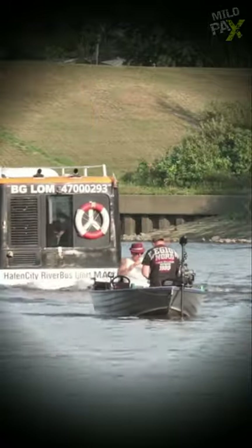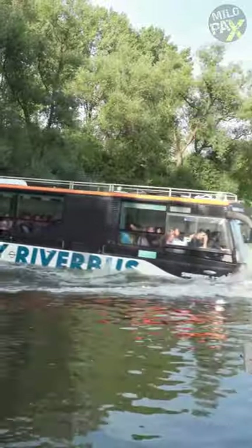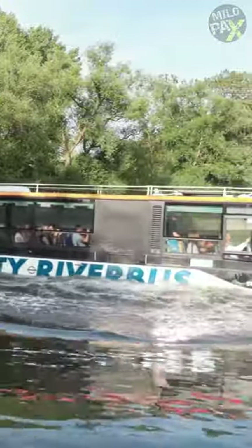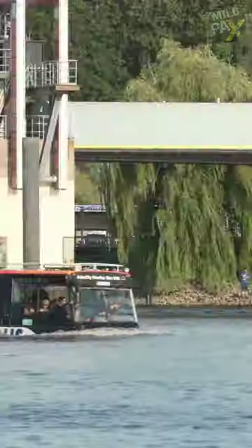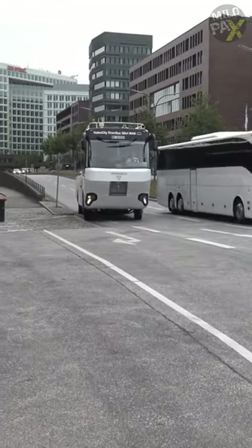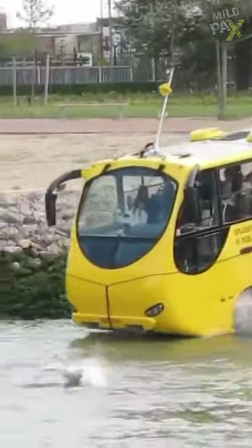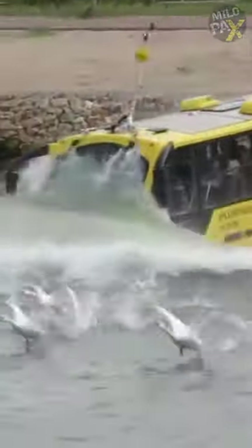Have you ever seen an amphibious bus? An amphibious bus, also known as an amphibus, is a type of vehicle that is designed to operate both on land and in water. It combines the functionality of a bus and a boat, allowing it to travel on roads like a regular bus, and then seamlessly transition into a watercraft for traveling across bodies of water.